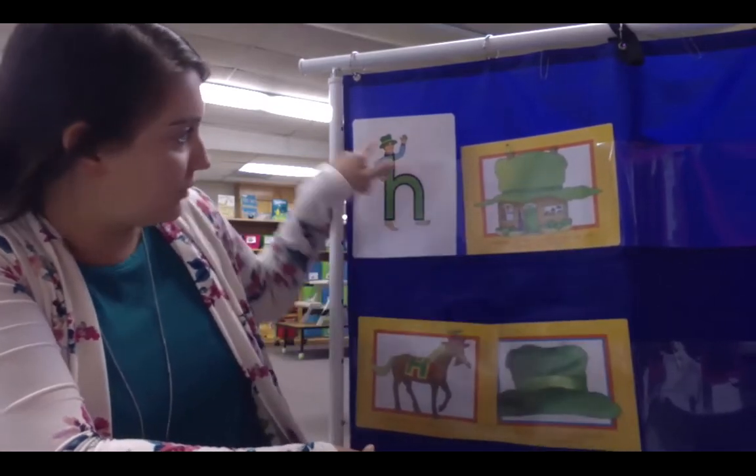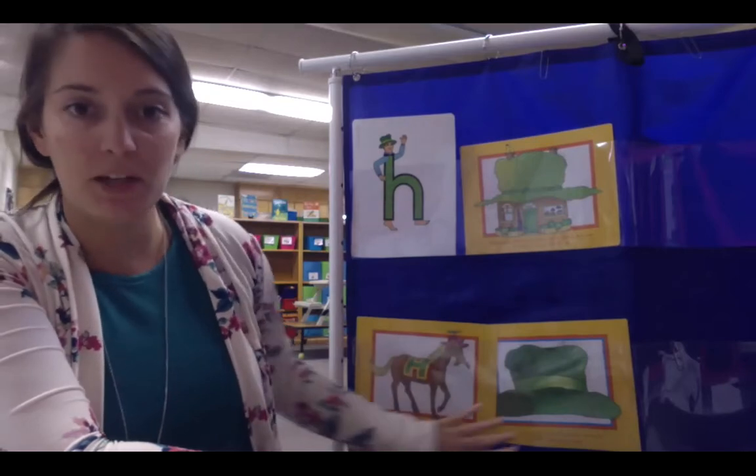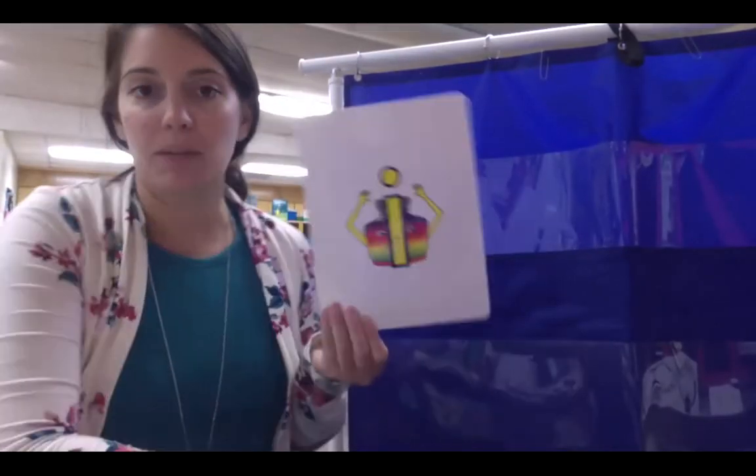Hairy Hat Man has a hat shop where he makes hundreds of hats. You can see that he wears a green hat. These are Hairy Hat Man's pictures that you need to know for Hairy Hat Man.